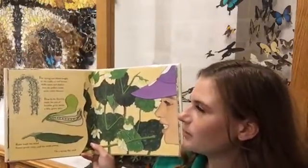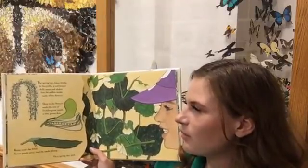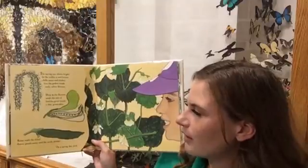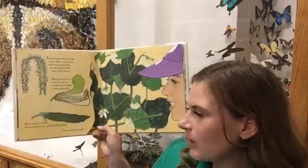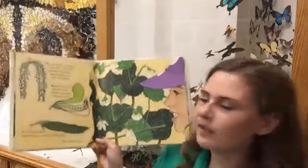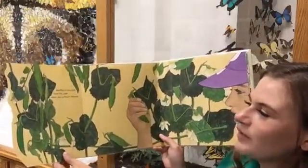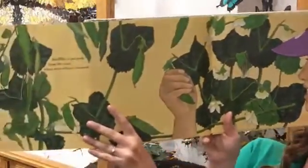The spring sun shines bright at the trellis; a cool breeze chills noses and shakes free the pollen inside early white flowers. Deep in the flowers, seeds the size of freckles grow inside a thin green skin. Rains wash the dried flower petals away and the seeds plump. On a spring day — pick handfuls of pea pods from the vines where once a flower bloomed.